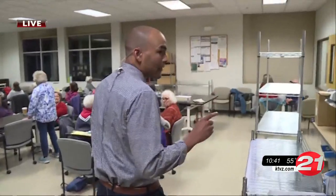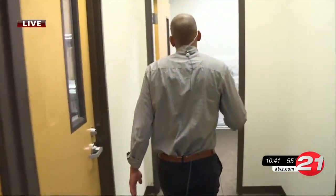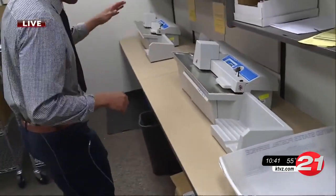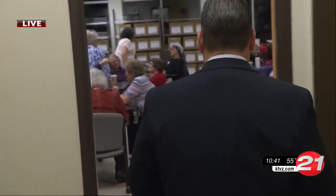The next step is the envelope room. After those ballots get sorted and those signatures are verified, they will come in here and get cut open by these envelope openers, and then we'll get into the election board room.